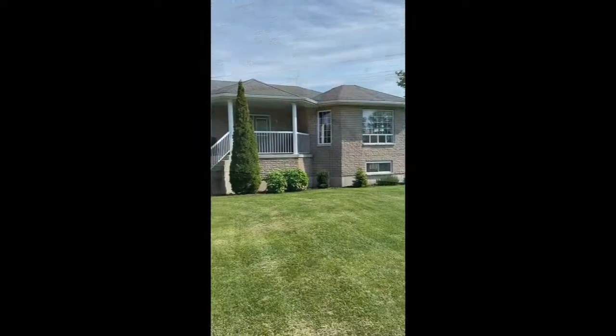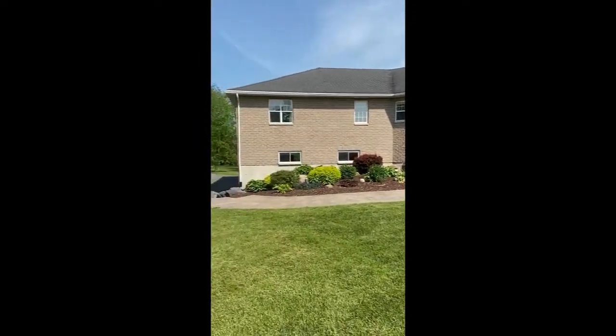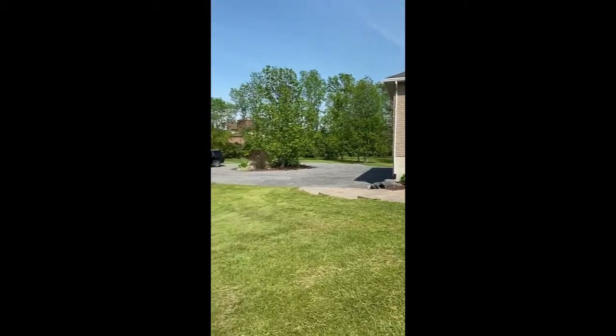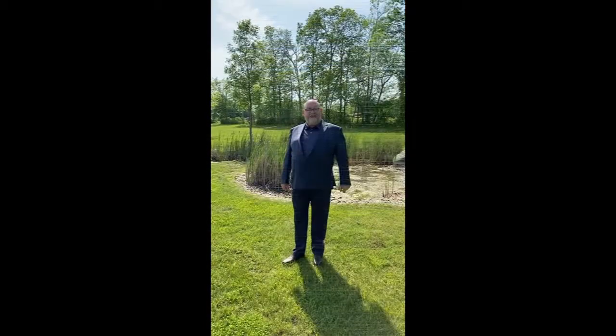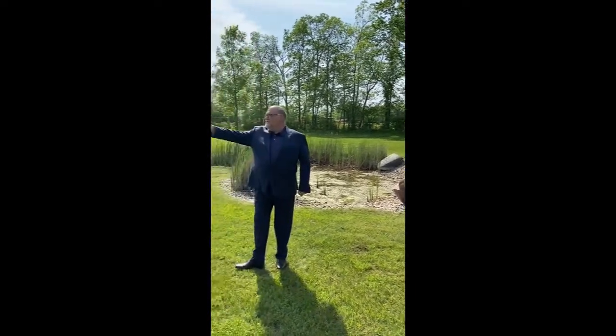3,300 square feet, all stone bungalow with a triple car garage. 3.2 acres — there are two ponds on the property and lots of trees and space.